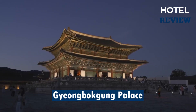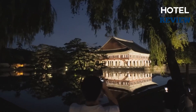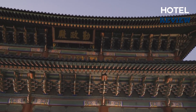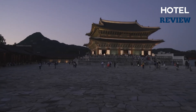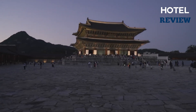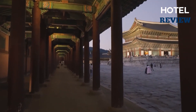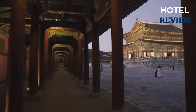First built in 1395, Gyeongbokgung Palace is the largest of Seoul's five grand palaces, built during the powerful Joseon dynasty. The National Palace Museum of Korea and the National Folk Museum of Korea are both located on the palace grounds and are both well worth a visit. The Palace Museum displays artifacts from Joseon dynasty palaces, making it especially fascinating.